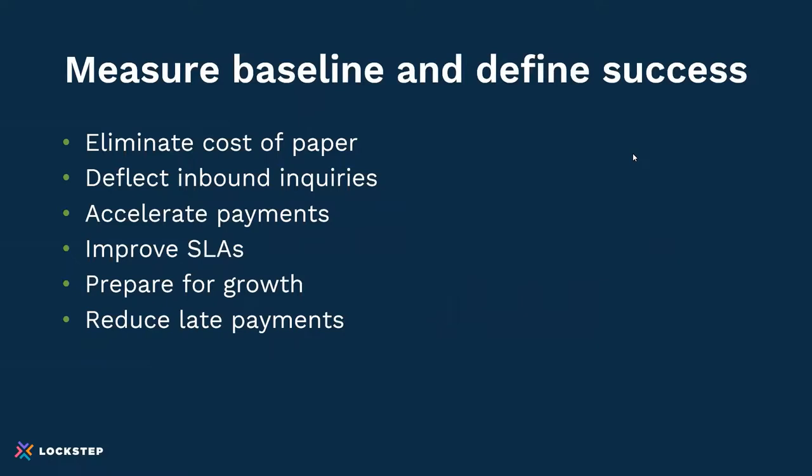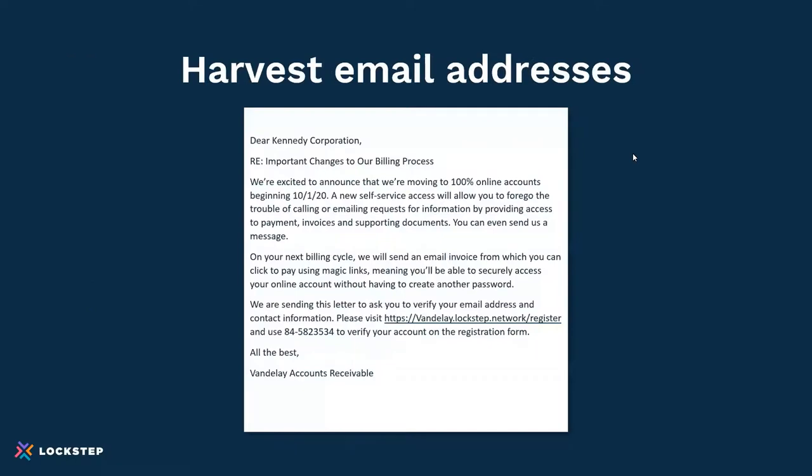Here are some of the baseline metrics people might look at: eliminating cost of paper — we talked about the one company that had $140,000 cost of paper — deflecting inbound inquiries, and accelerating cash. These are all potential success metrics. Harvesting email addresses can also be done via direct mailer, which has turned out to be pretty effective. In the case of one company, the initial conversion rate was over 40% registration, and then they did statement inserts after that and slowly built things up.